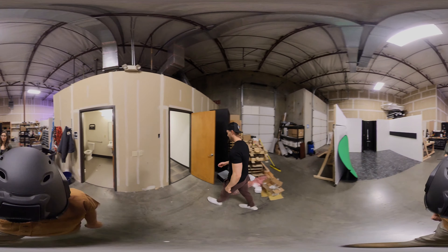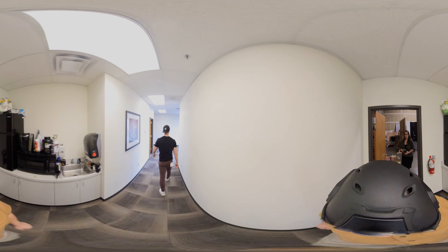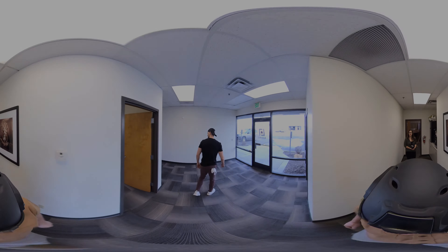And then over here is where we have the office. That's basically it.